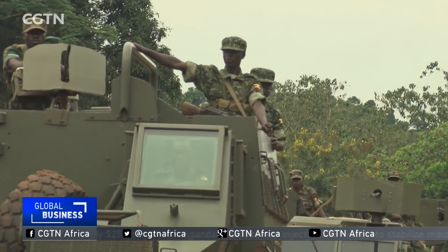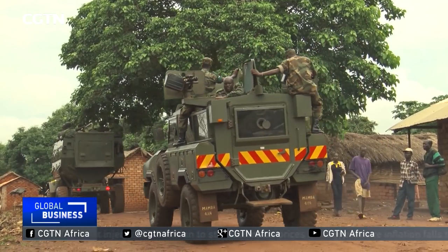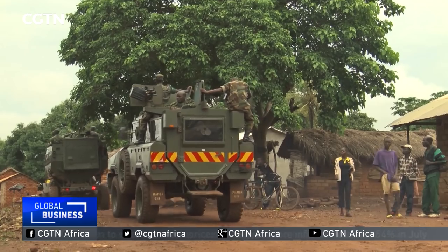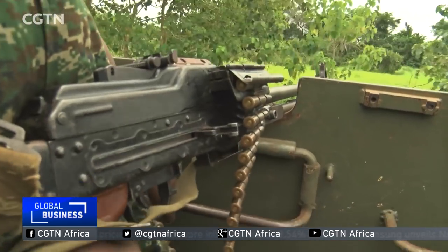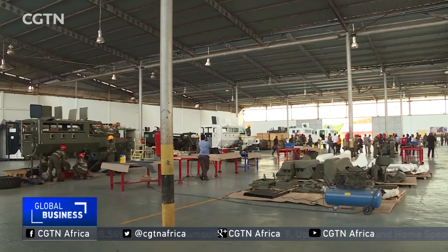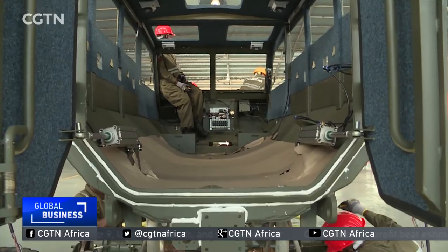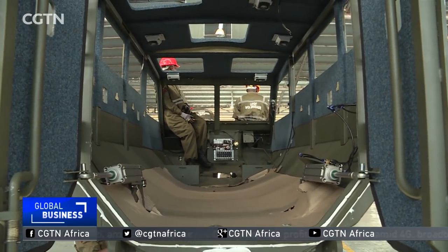Uganda acquired the Mamba type of armored vehicles from South Africa at the height of the Allied Democratic Forces, or ADF, and the Lord's Resistance Army insurgencies. But when the South African companies stopped production, Uganda acquired skills to begin its own modifications.